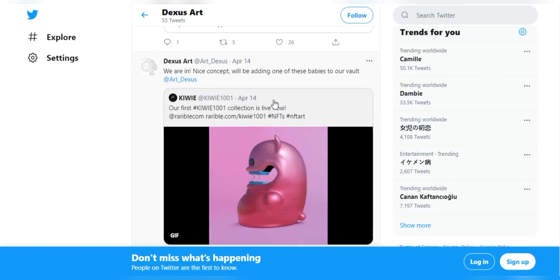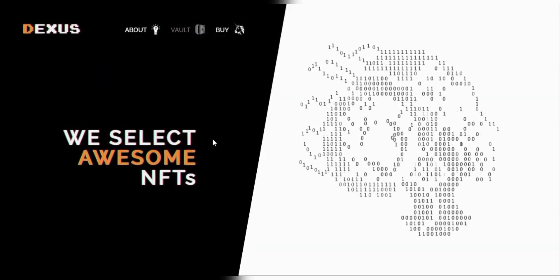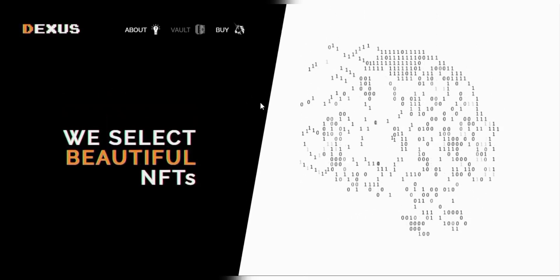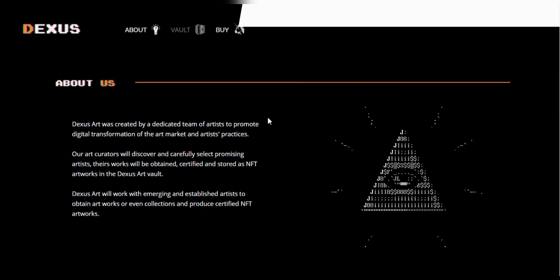That's pretty much about Dexas Art today. You can find further details at their social media and their official website, which is Dexas Art, and you can go through all the details they have and understand everything.